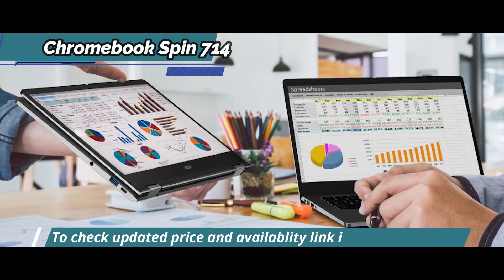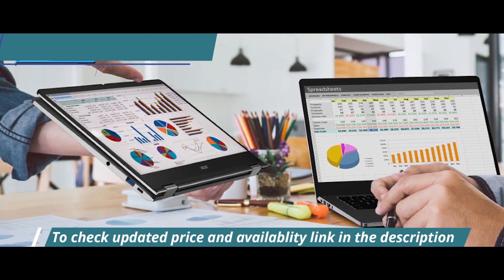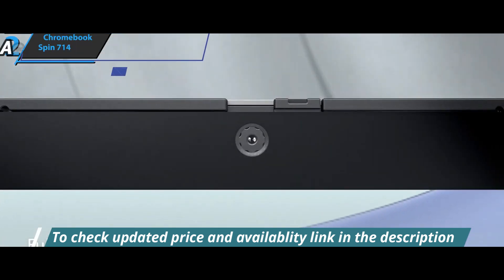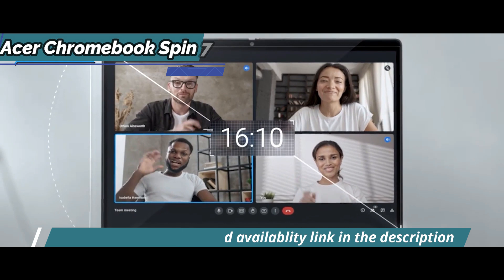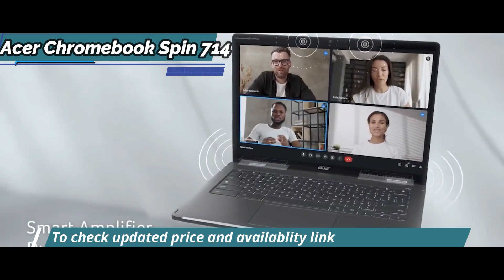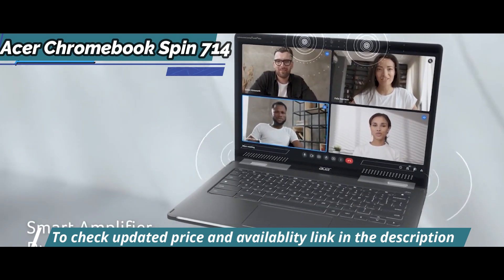Performance-wise, you won't find anything better than an Intel Core i3 or Core i5 processor, which is exactly what this device has, so you'll feel confident every step of your day or school business hours that your tasks are taken care of without any hiccups or lags.